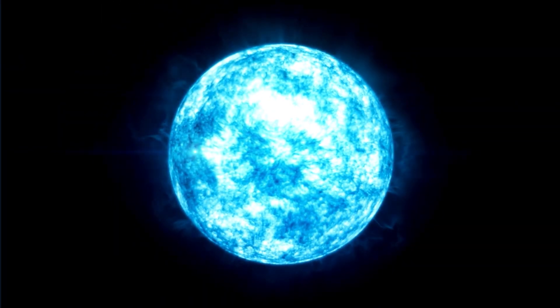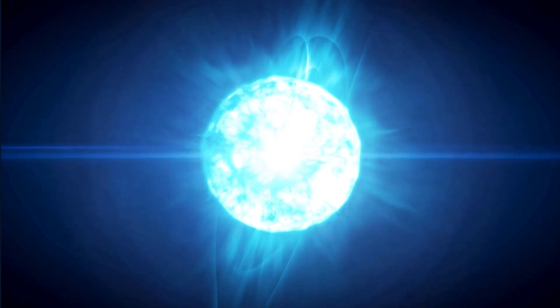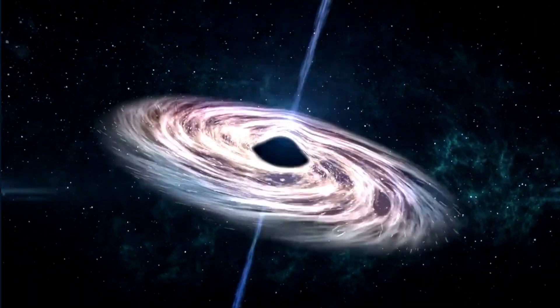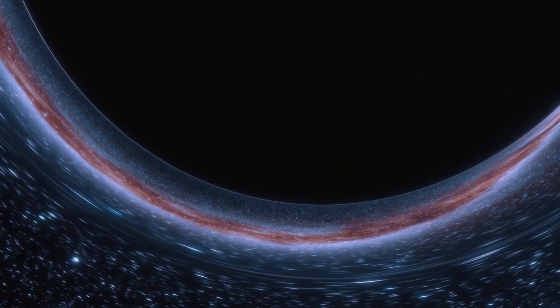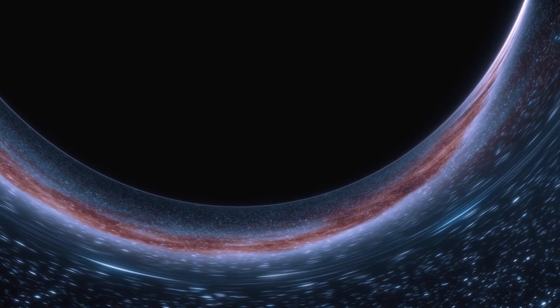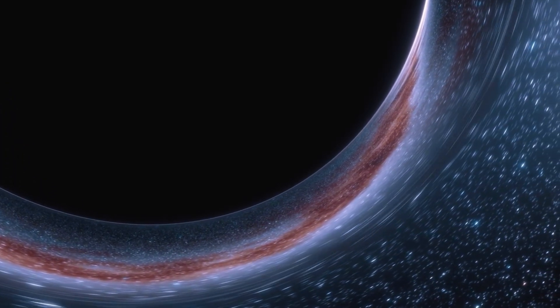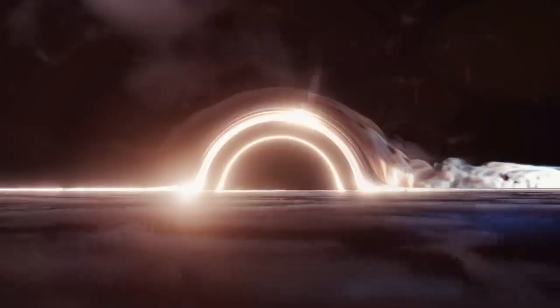However, as the first star collapsed and formed a black hole, its gravity became incredibly strong. This gravity is so strong that it creates an invisible boundary around the black hole called the event horizon. Once something crosses the event horizon, it cannot escape. This is because the gravity of the black hole is so strong that it prevents anything, including light, from escaping. This is what makes black holes so mysterious — once something crosses the event horizon, it is lost forever.